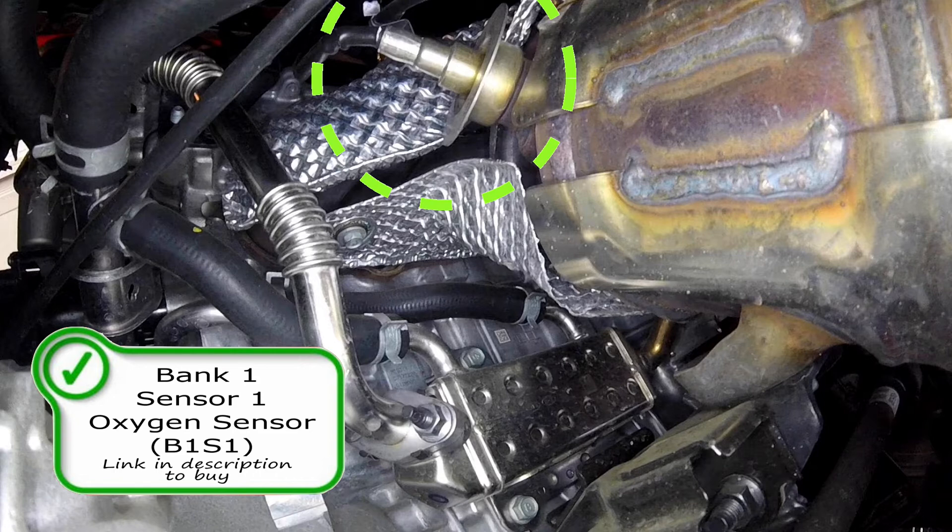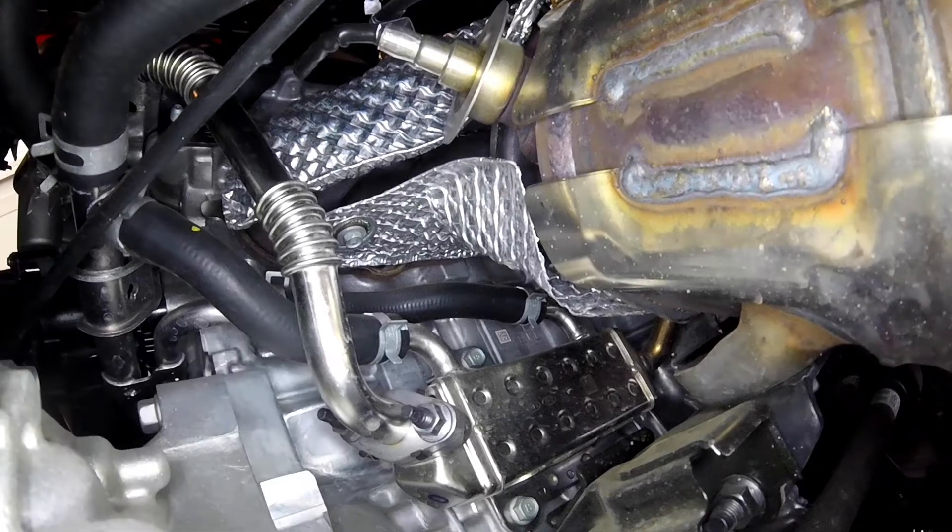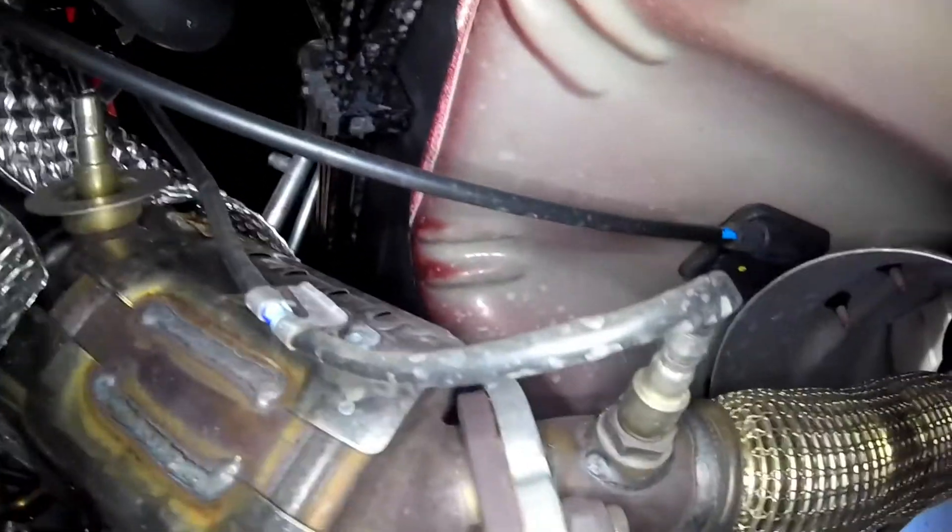Your pre-cat oxygen sensor could be responsible for codes such as P0131, P0135, P0130, P0132, and many other codes as well. You could also get lean problems with a faulty oxygen sensor.